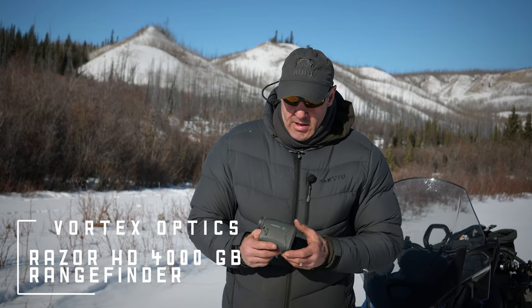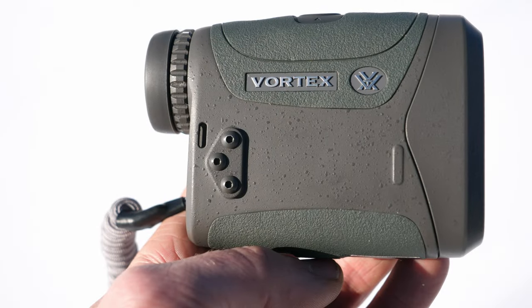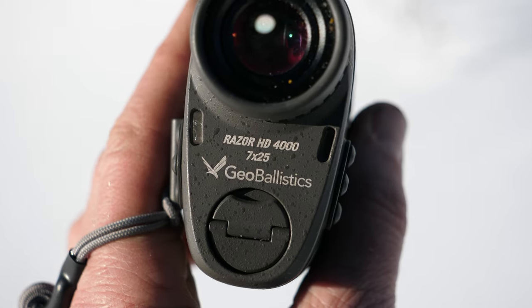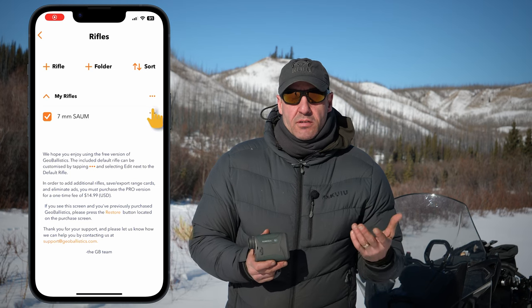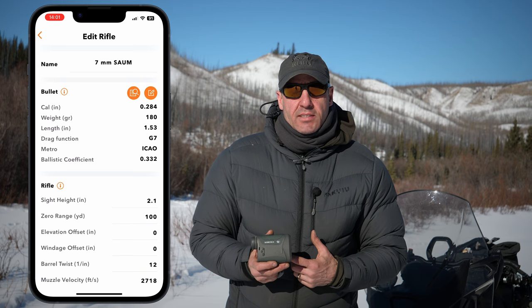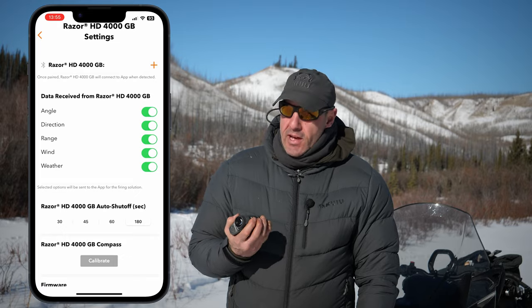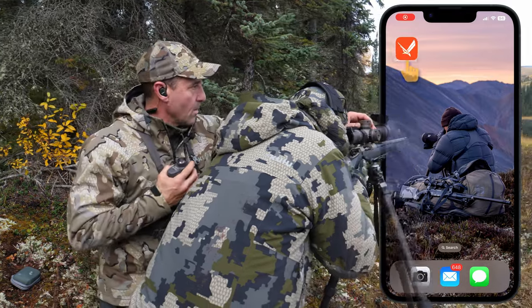Let's talk rangefinders. The new rangefinder by Vortex is the Razer HD 4000 — it's a 7x25. It has geo ballistics, which talks to your phone via an app. You pump in all of your load data into the phone, sync it with the device, and the rangefinder does all the work.